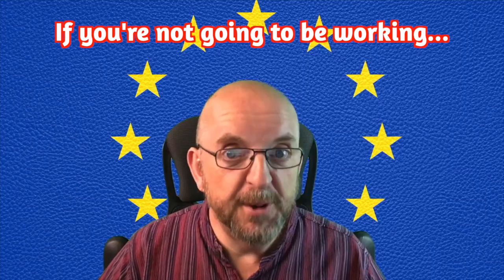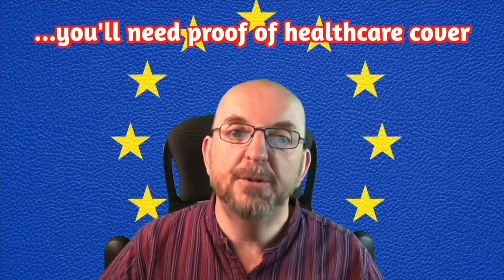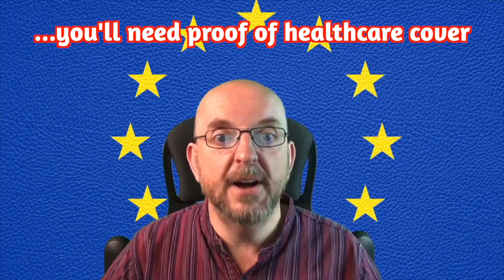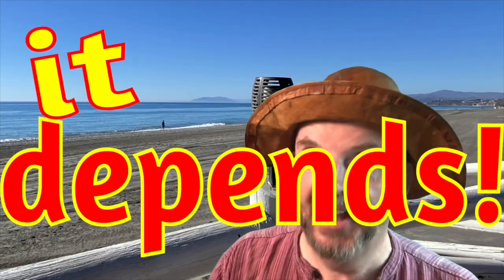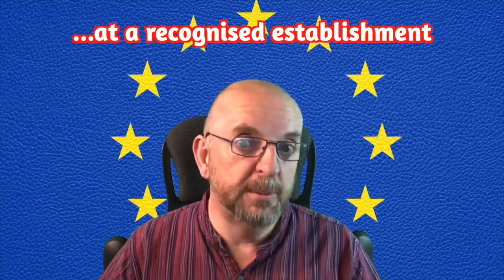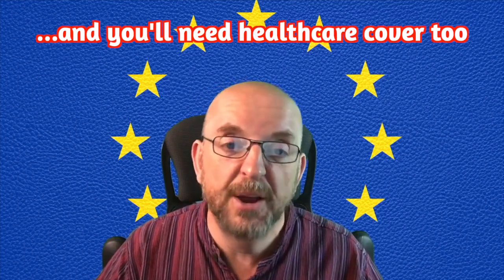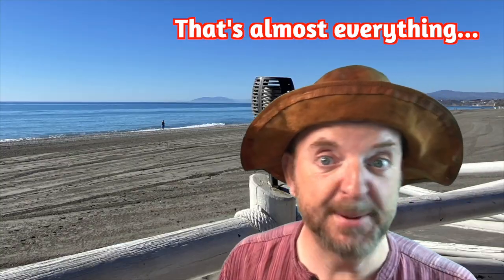Number six: if you're not going to be working, you'll need to show proof of state or private health cover for you and your family members. Your health insurance provider should give you a certificate of cover in Spanish. Number seven — another 'it depends': if you're a student, you must show proof of enrolment at a private or public establishment accredited or financed by the competent education authority, and you'll also need that proof of health care cover. And that's about it.